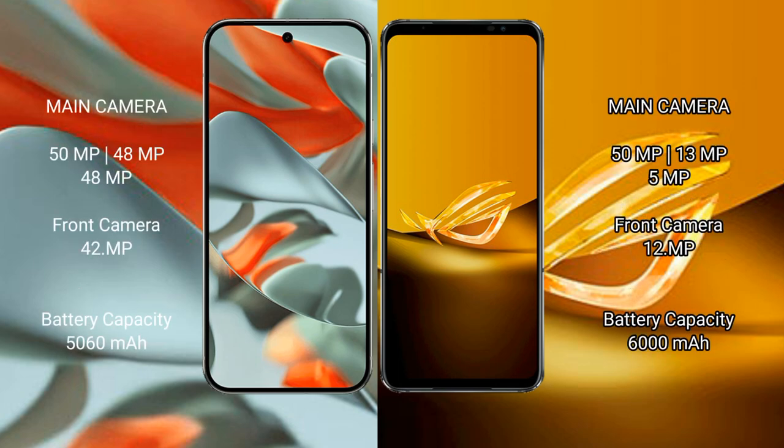Google Pixel 9 Pro XL features a rear triple camera setup: 50MP plus 48MP plus 48MP, and a 32MP front camera. Asus ROG Phone 6D also has a rear triple camera setup: 50MP plus 13MP plus 5MP, and a 12MP front camera.